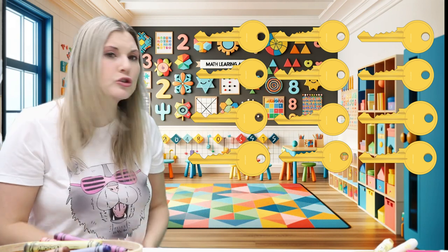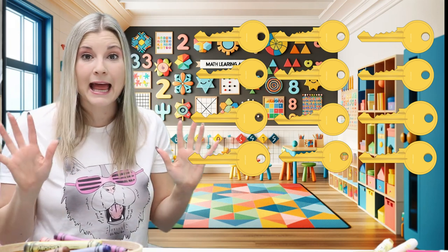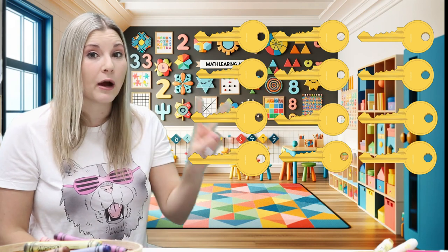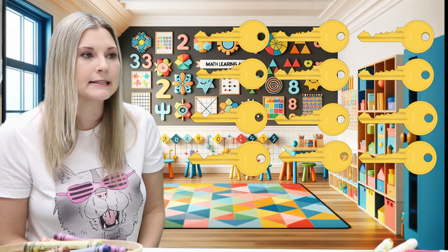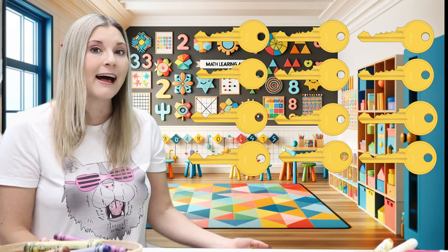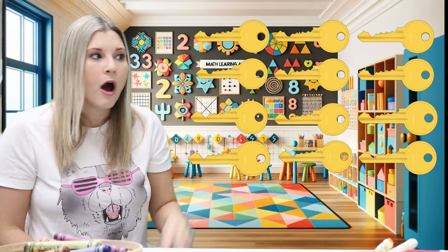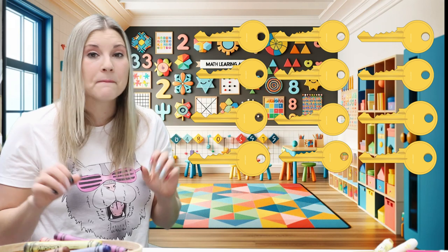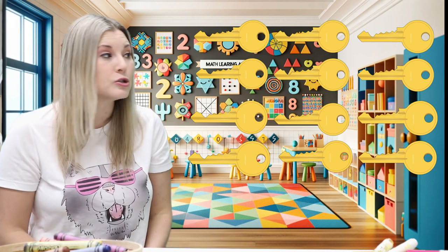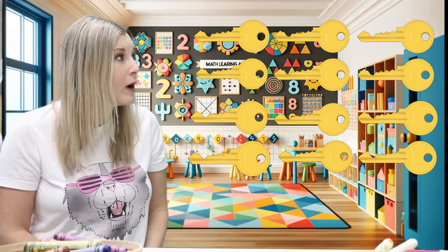But you know what? There are two more keys. We've counted ten keys, but we have to count two more. I wonder how many keys there will be. Let's continue counting from ten. Eleven, twelve. If we have ten and we add two more, we get twelve. That means ten plus two makes twelve. There is a total, or a sum, of twelve keys.